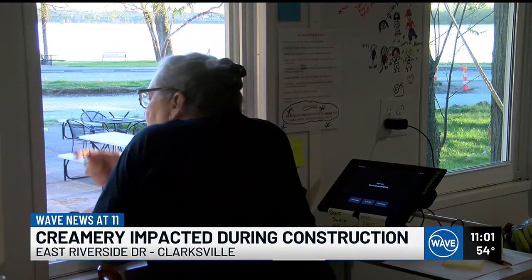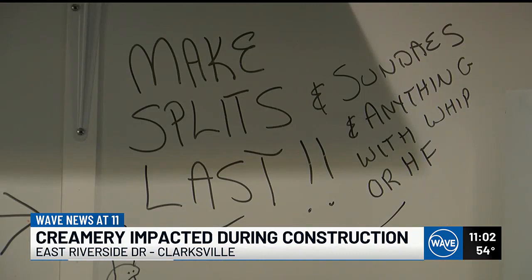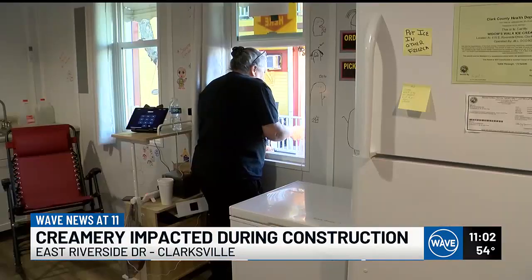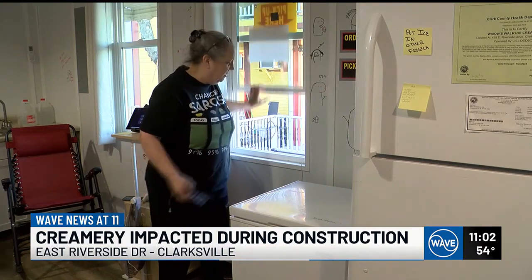Dodson usually serves 10,000 customers a month wanting a post-river sweet treat. That number has been cut in half. She's also reduced her business hours, closing from Tuesday to Thursday every week. With the upcoming summer months, she's worried those impacts will only worsen.